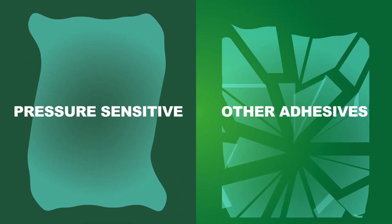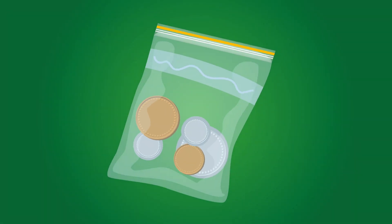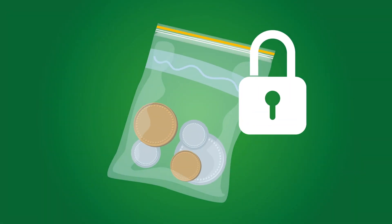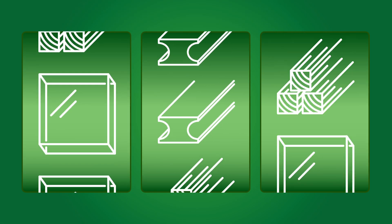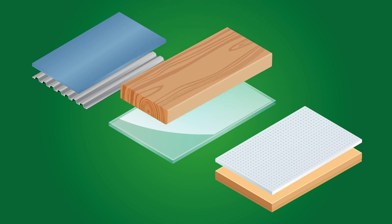And unlike other adhesives, their natural elasticity lets them move and flex within use, to absorb and then dissipate energy upon impact, making them great for security closures as well as industrial uses. This also allows PSAs to excel at bonding dissimilar materials such as metals to plastic, foam to card or wood to glass.